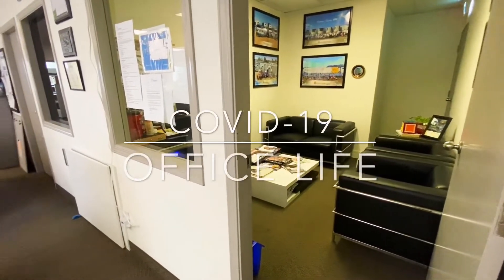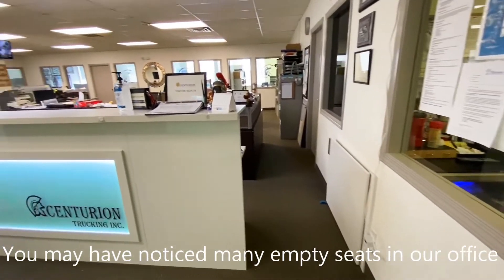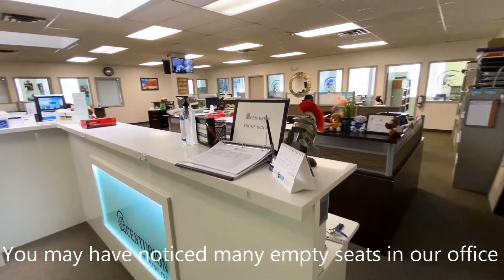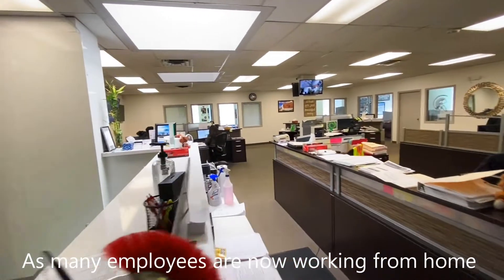First and foremost, if you've been in the office, you might have noticed that there are a whole lot less people in the office than there normally is. This is because a lot of our office workers have volunteered to work from home in order to practice social distancing.